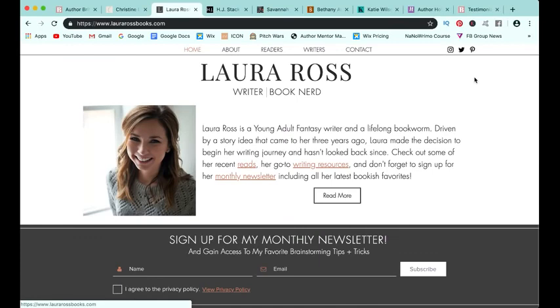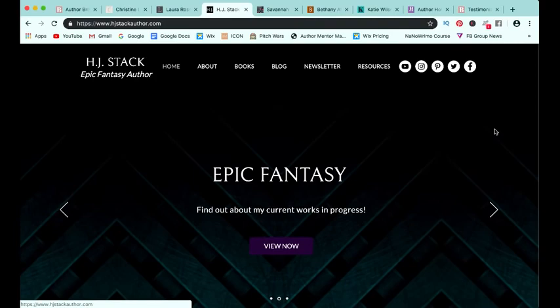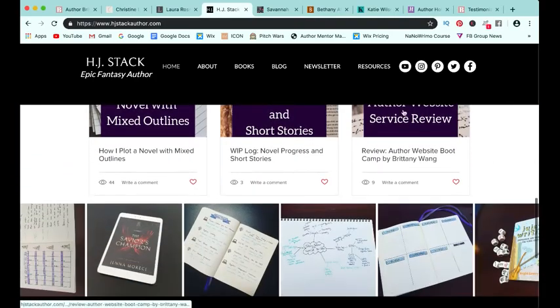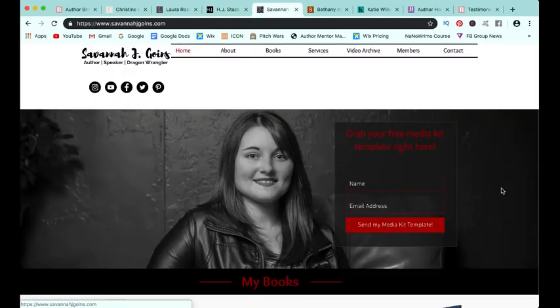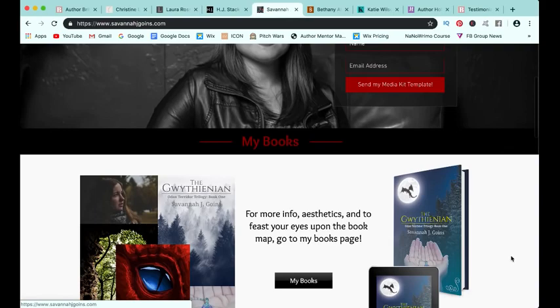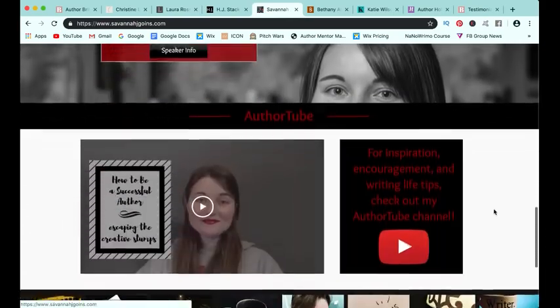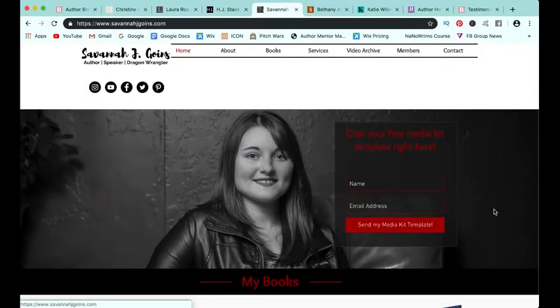If you and your branding have a little bit more of a darker tone, you could look at websites like H.J. Stack, who has elements of white but a lot of dark purple, which is really fun. Savannah also has a darker theme with some white, but she definitely has a lot of black and red, and her picture is black and white. Those two websites are great inspiration if you want to go a little bit darker.